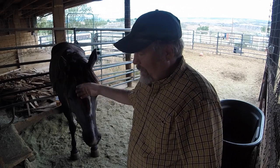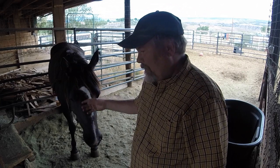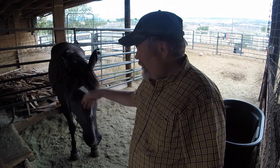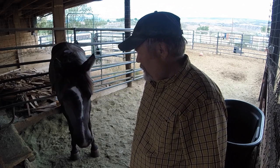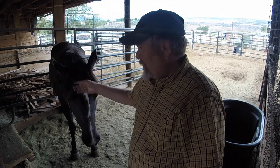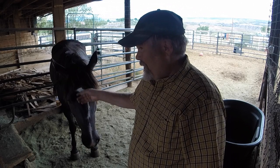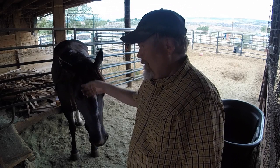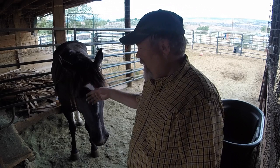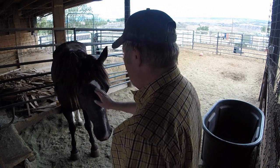We've got to get her comfortable in her own skin, comfortable in her halter, comfortable with her lead rope. And this is what it's taking with her. I could force this, but I'd end up with a horse not in this pen, not in her paddock. And if I'm lucky, she'd just be in the next one — or she could be halfway to Utah. So we're going at her pace.